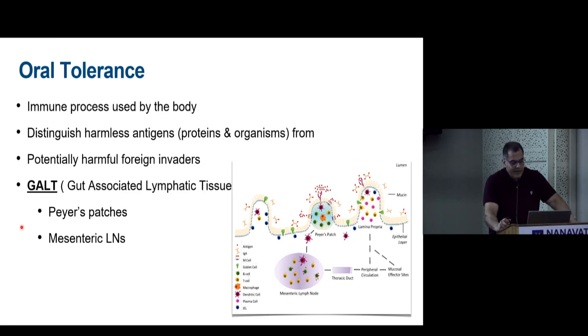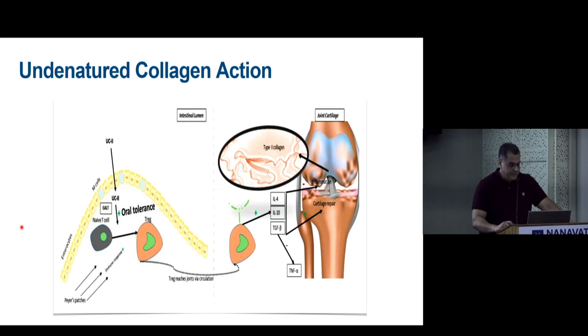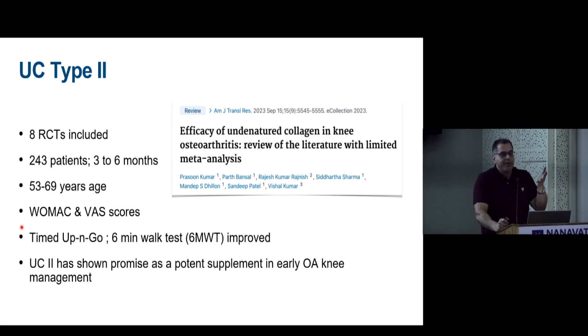The mechanism involves oral tolerance: a small dose of undenatured collagen is exposed to the GALT system — gut-associated lymphoid tissue — which identifies harmless from harmful antigens. The undenatured collagen enters Peyer's patches, where native T cells are converted into T-regulatory cells. These enter the lymphatic system, travel through the bloodstream to the joint, and release IL-4, IL-10, and TGF-β. Even a 40 mg dose acts on the joint — it is not rebuilding cartilage directly.